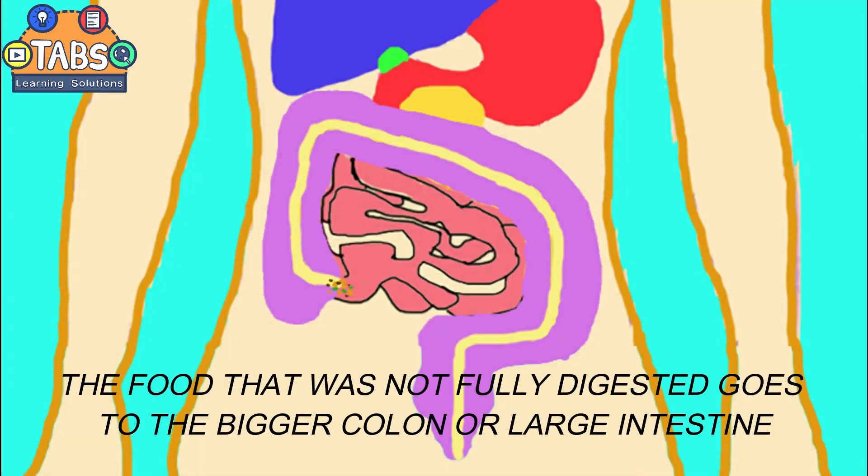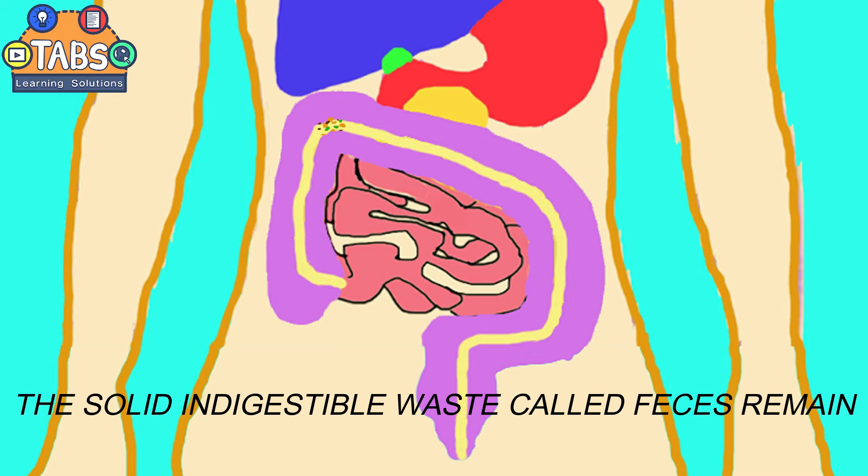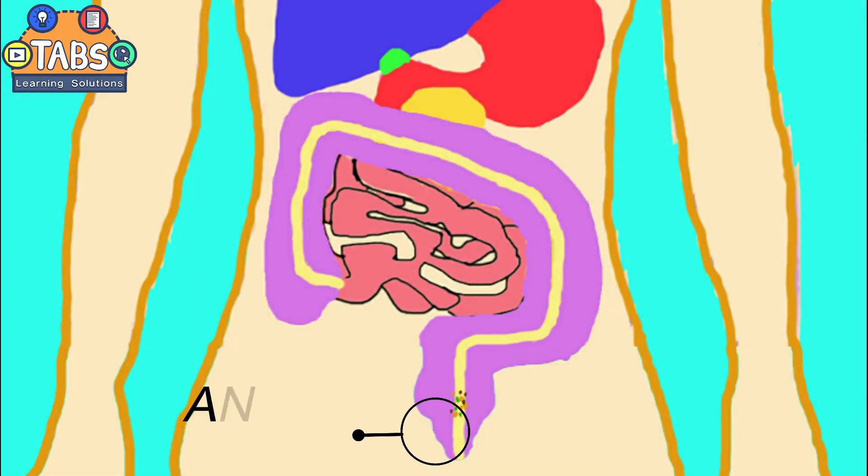The food that was not fully digested goes to the bigger colon or large intestine. The solid, indigestible waste called feces remain. The last portion of the alimentary canal is the rectum. Feces remain there until they are eliminated from the body through the opening called anus.